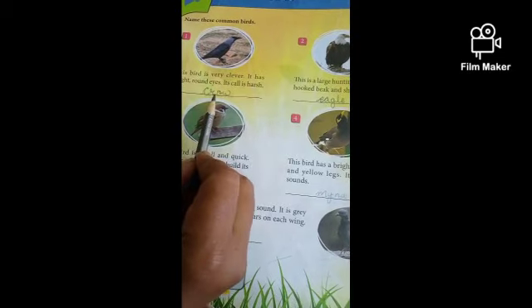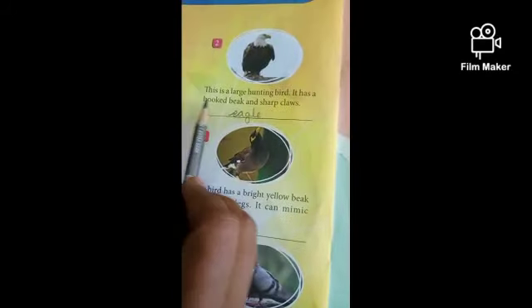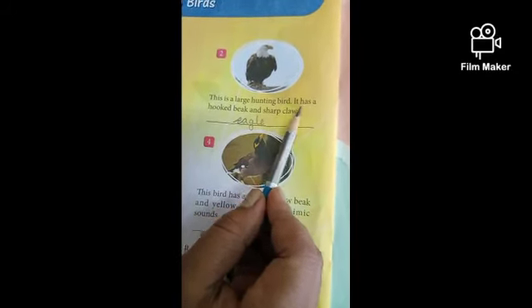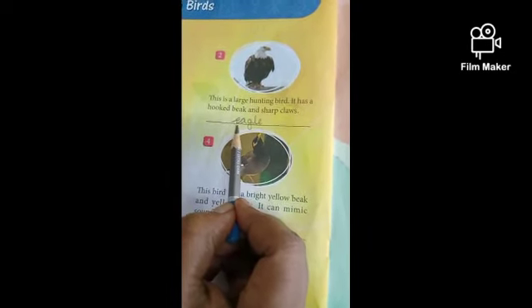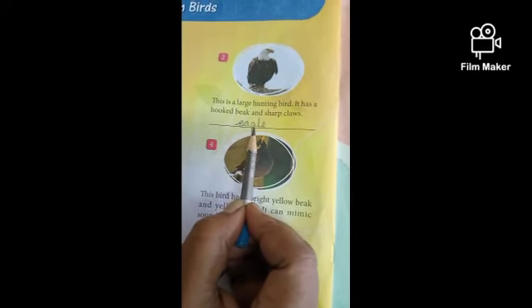This bird's name is Crow. C-R-O-W, Crow. Write down, children. Number 2. This is a large hunting bird. It has a hooked beak and sharp claws. This bird's name is Eagle. Write down, children — Eagle. E-A-G-L-E.